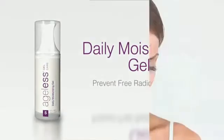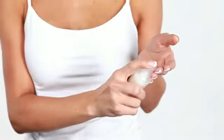Daily Moisturizing Gel hydrates skin and prevents free radical formation, protecting your skin from daily stresses. Ingredients like grapeseed extract, beta-glucan, and vitamin E also strengthen blood vessels, reduce moisture loss, and protect skin.